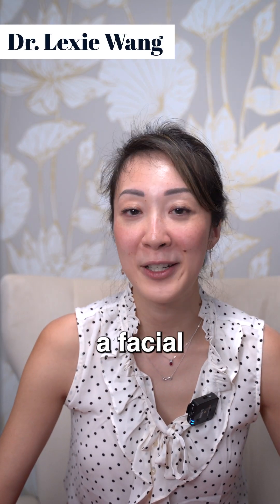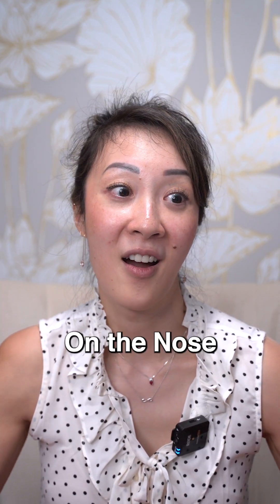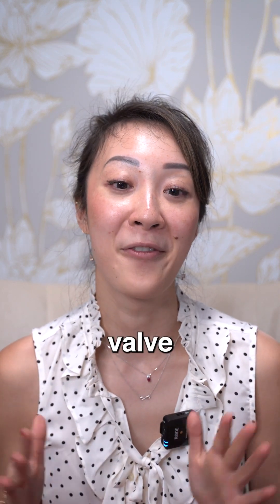Hi, my name is Dr. Lexi Wang. I'm a facial plastic surgeon at West End Plastic Surgery in Washington, D.C. On today's episode of On the Nose, Face the Facts, we're going to be talking about valve collapse.